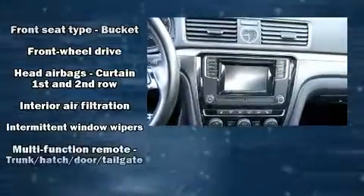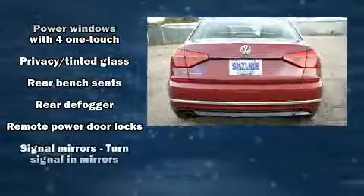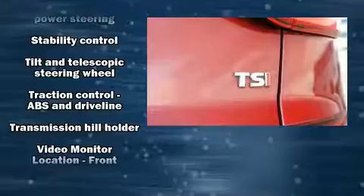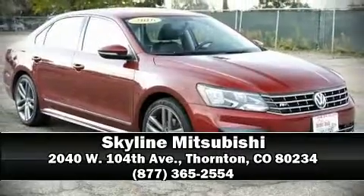Cruise control and premium sound drive six speakers, providing you and your passengers a sensational audio experience. Side curtain airbags deploy in extreme circumstances, shielding you and your passengers from collision forces. Please don't hesitate to give us a call.